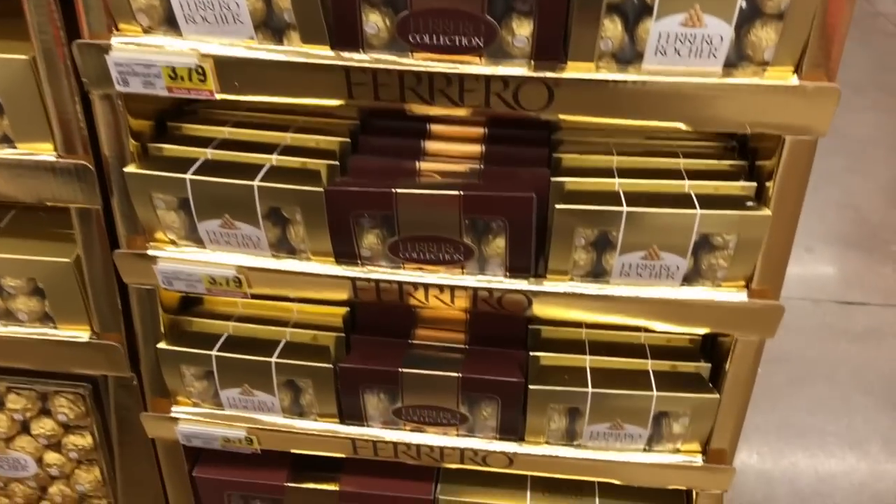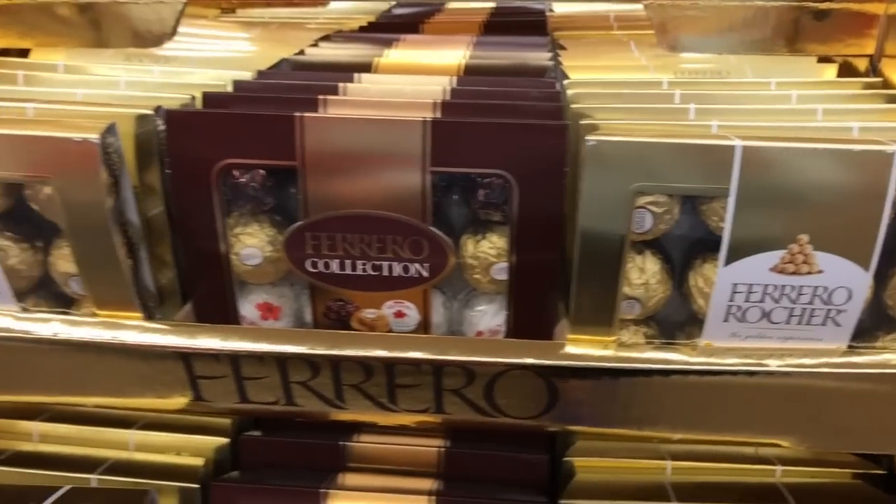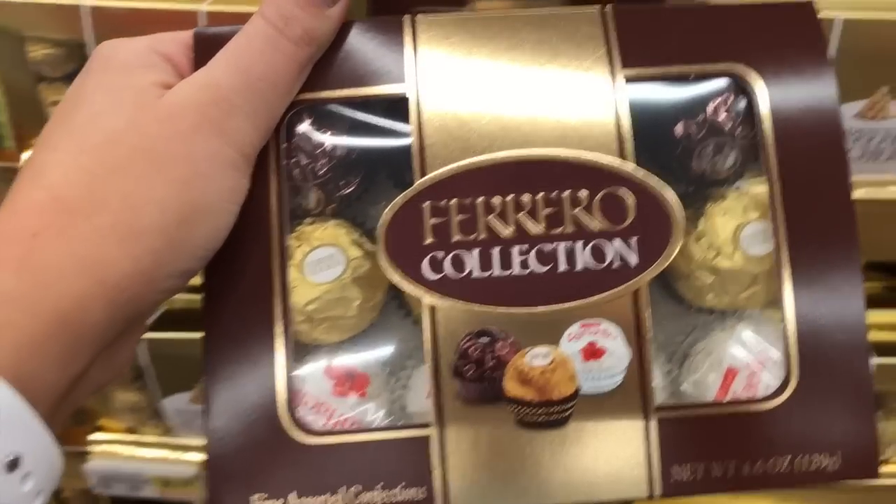It definitely wouldn't be Christmas without some of these Ferrero Rocher chocolates. We love these and they have a value pack that has all of the different flavors in it, so I grabbed that too.